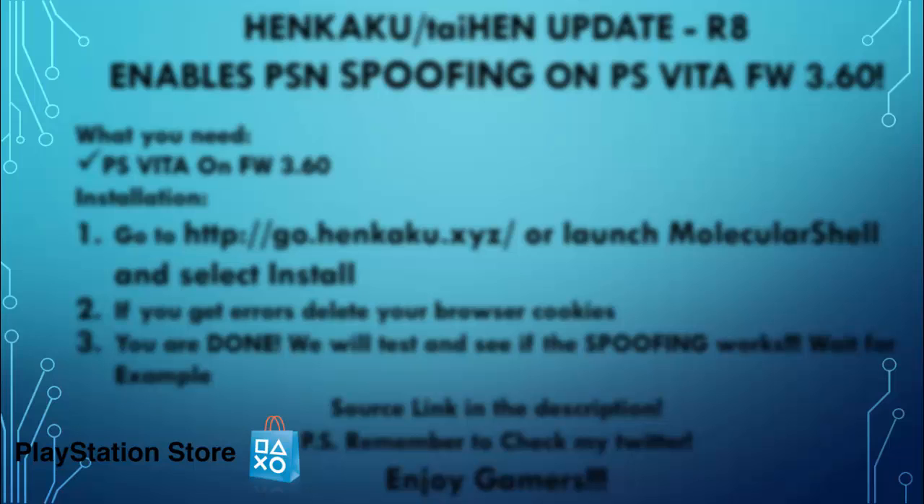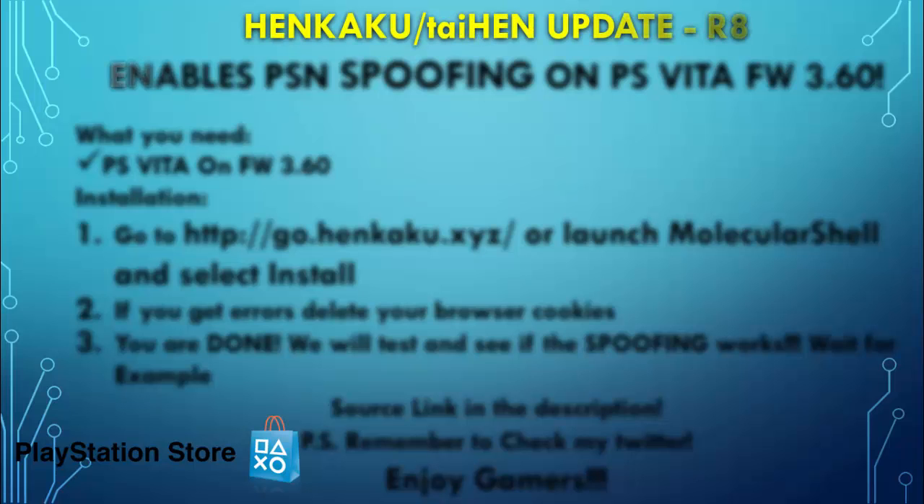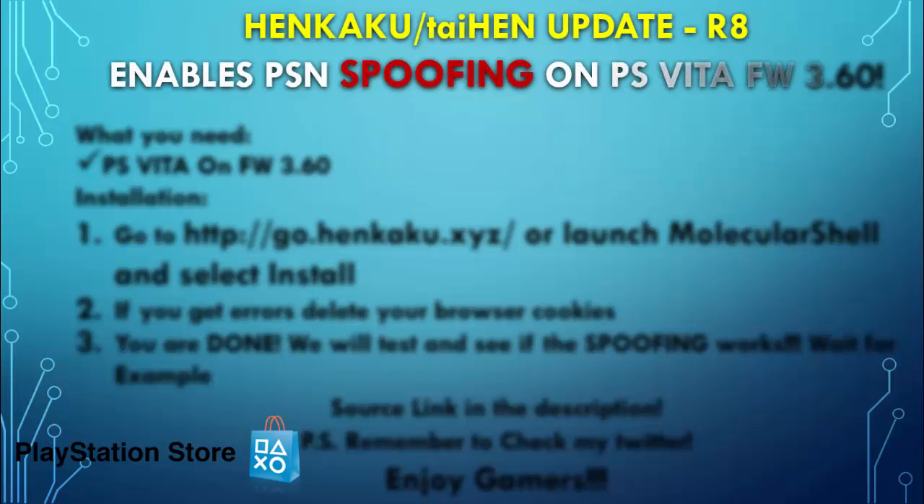What's up gamers, thanks again for tuning in to the Gaming Rebirth Deal channel. Today we have Hankaku Taihen update r8, which enables PSM spoofing on the PlayStation Vita firmware 3.60. That is amazing.